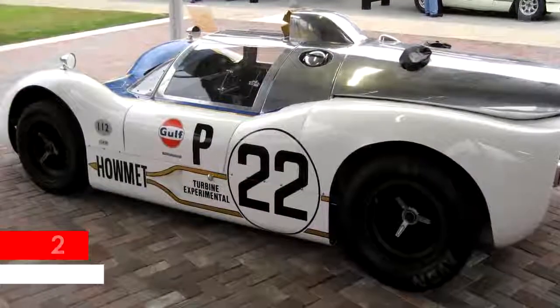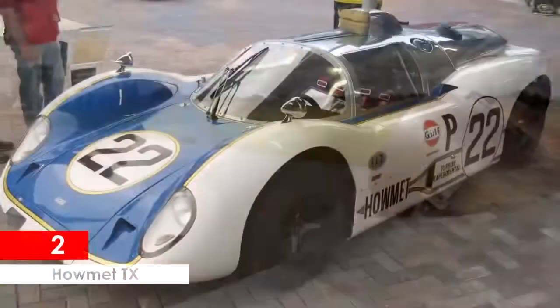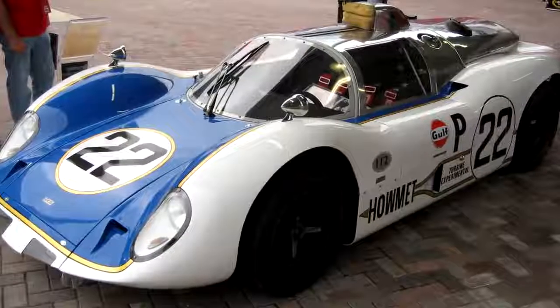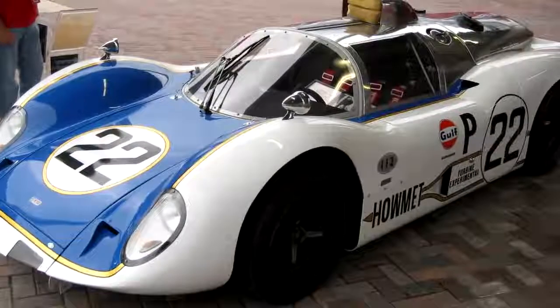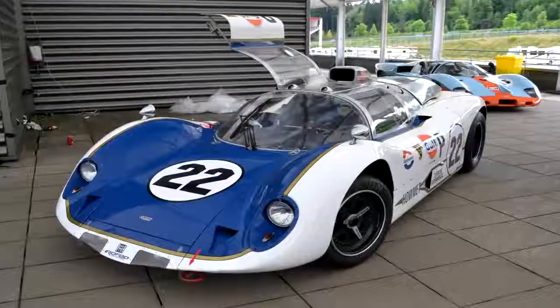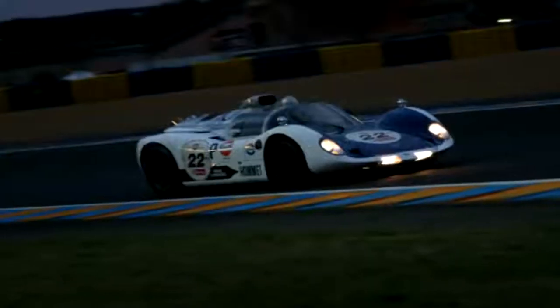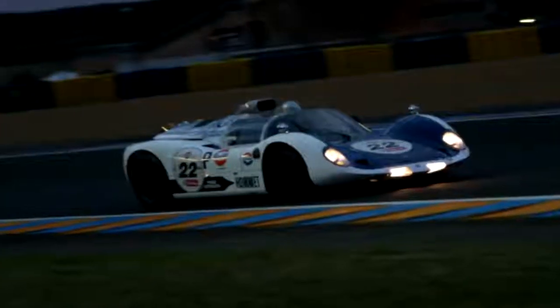Helmet TX. The Helmet TX was another turbine-powered car that came out in the late 60s. Interestingly, this amazing car was a turbine experimental vehicle that went up against the Ford GTs, the Porsche factory, and Ferrari teams — and actually beat these cars. The Helmet TX turbine engine had a power output of 350 horsepower and 650 foot-pounds of torque at 65,000 RPM.